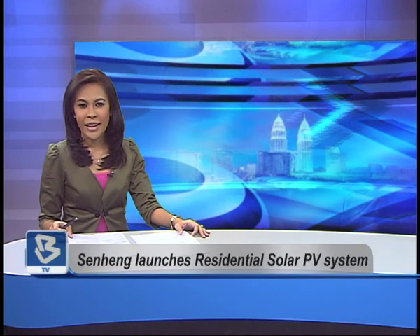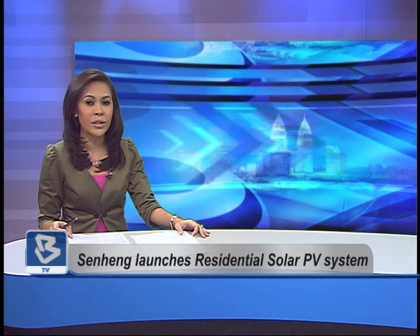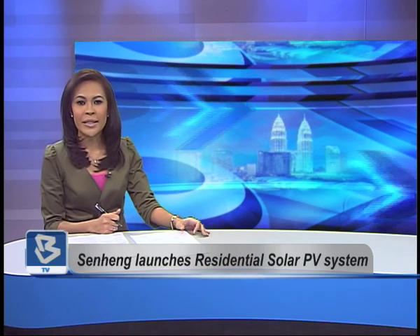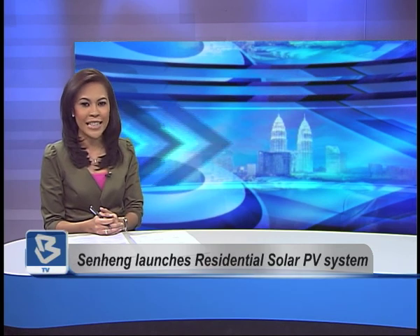In an effort to encourage greater public use of renewable energy, Senghang Electric is offering compliant financing for the fitting of solar photovoltaic or PV cells on rooftops. In collaboration with the Sustainable Energy Development Authority, Senghang's residential solar PV system is the first of its kind in Malaysia.